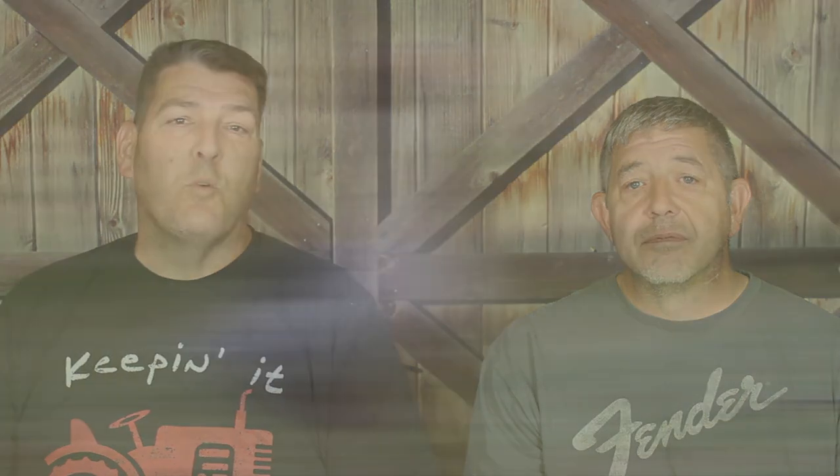And finally the Pomeranian breed from Germany. These are quite noisy and they have a reputation for alerting their owners to visitors and predators alike. Each of these breeds was featured in our beginner's guide to goose breeds, so if you want to learn more about each one, we'll leave a link to that video in the description below.